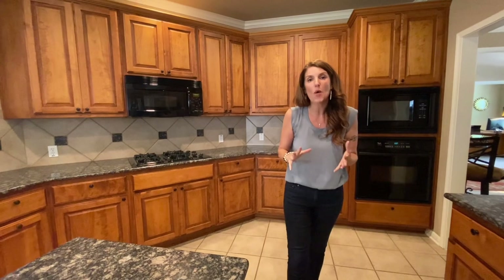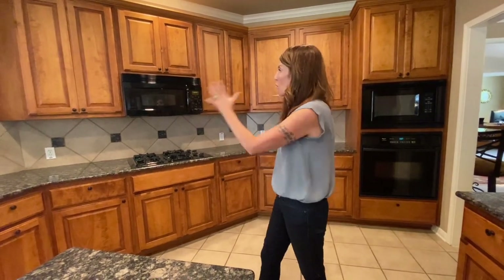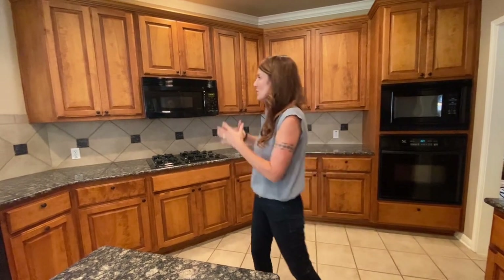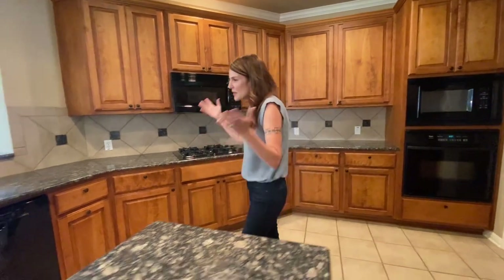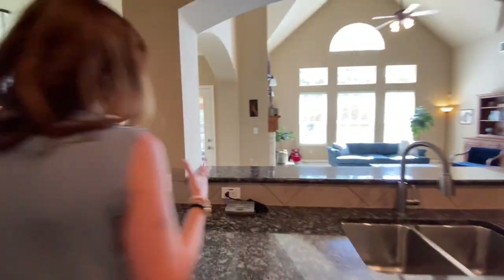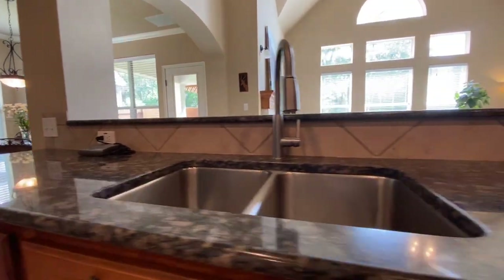I think this home would be an incredible investment for an investor because it would make an amazing rental home. If you're looking for a home that's a great value that could use a little updating, this also could be incredible for you. The beautiful wood cabinets are abundant — if you're not crazy about the darker wood you could go lighter with new hardware and maybe change the countertops.